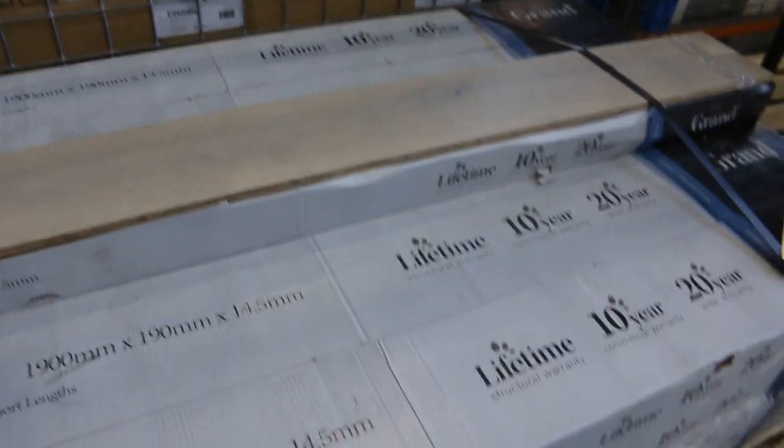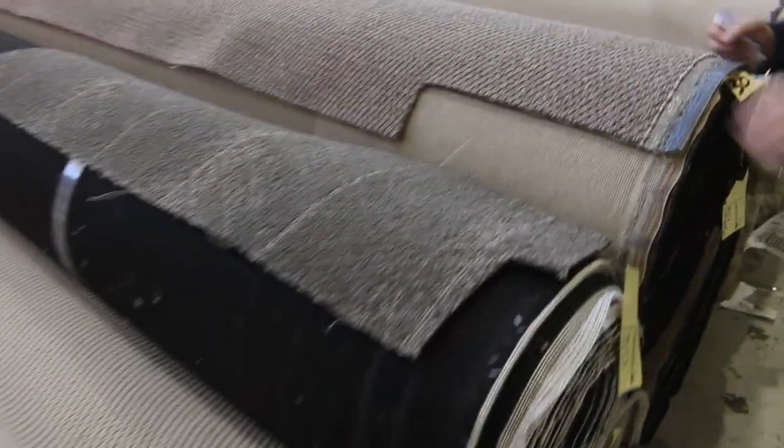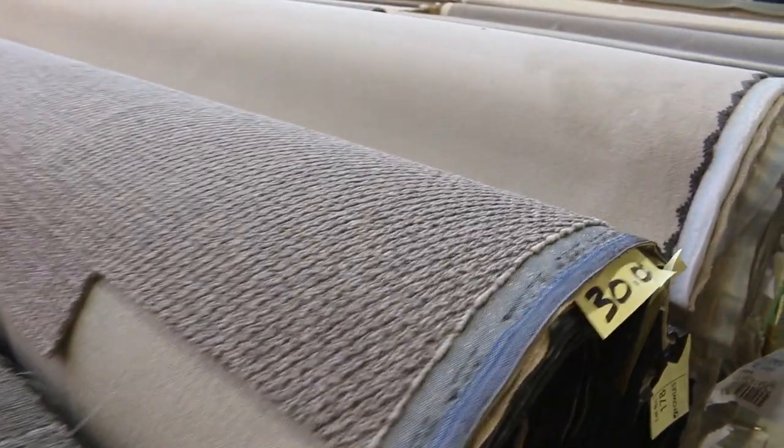Over here we've got one lot of engineered flooring — 45.46 metres. I reckon that'll probably sell around $20 to $30 a metre. Then onto these loop piles again — plenty of these to get through. $30 a metre is where it starts, and most of them do sell for $30. Great buying, always a bargain.